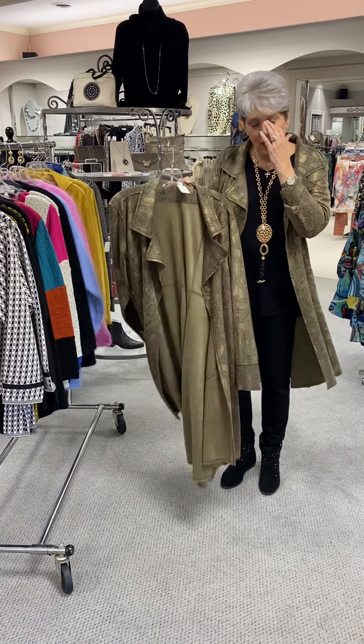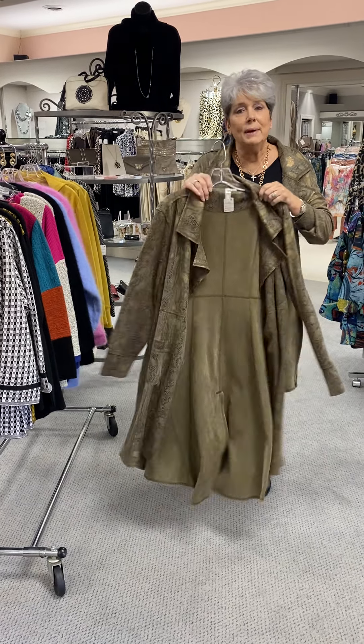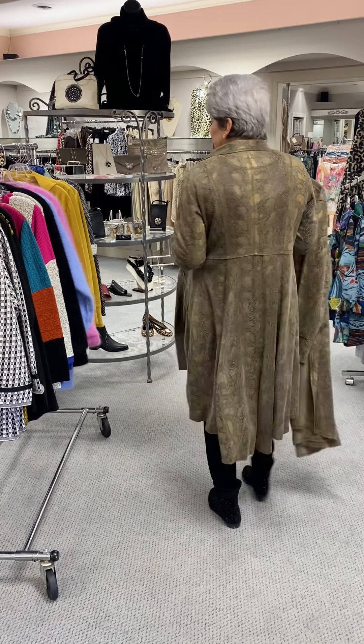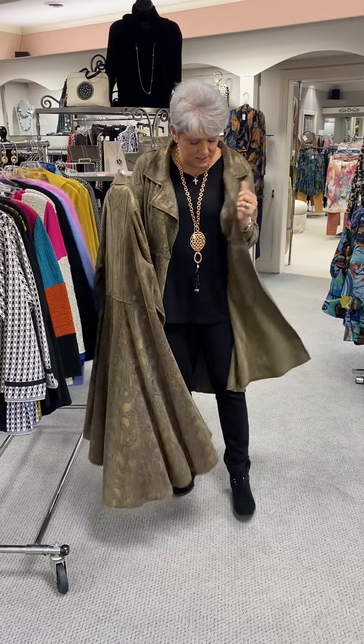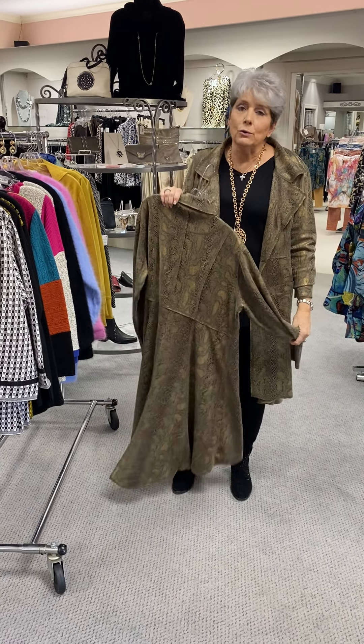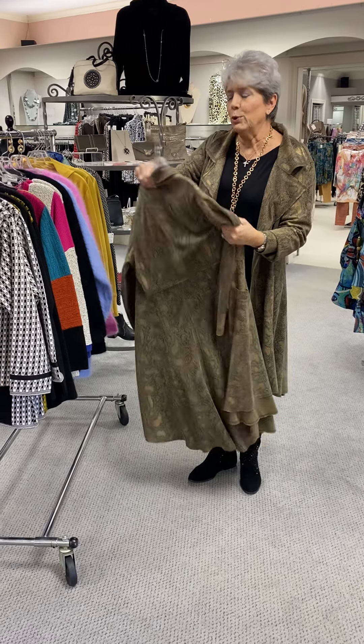The coat that I am wearing — I have on a medium and this is a large. It is kind of in a suede fabric. It's not lined. It's got a little bit of metallic in it and it feels amazing. It's priced at $150.